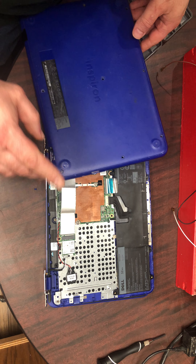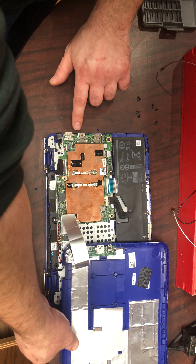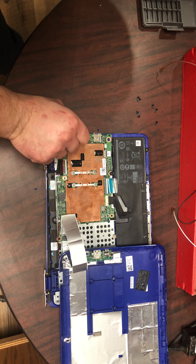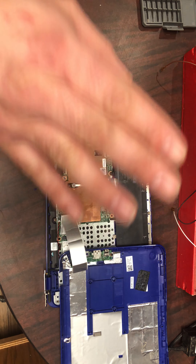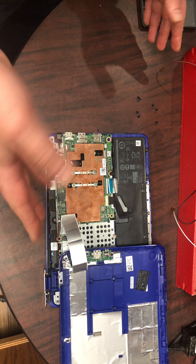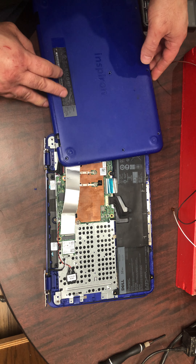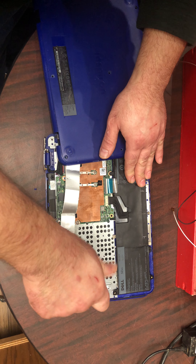I don't want it to connect to Wi-Fi at all, and I would actually like to disable the USB so you can't add anything to it. I just want to be able to use this as a word processor. So this should be our Wi-Fi card here.